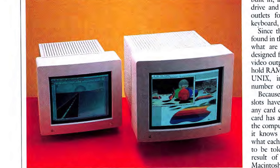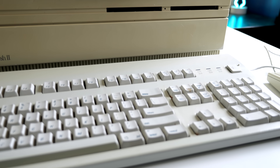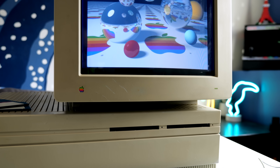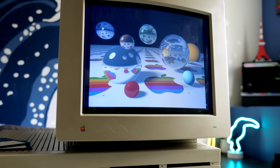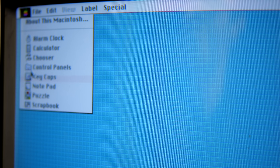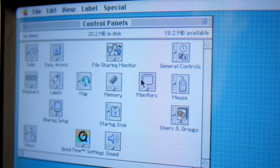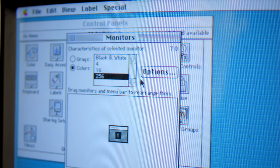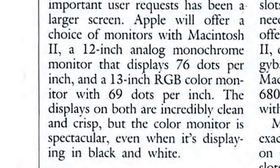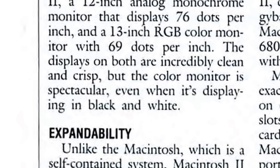A Mac 2 setup wouldn't be complete without a monitor, and Apple debuted two models alongside it. One was a grayscale 12-inch display, but the other had a 13-inch color screen, and that's what the majority of owners went with. It featured a resolution of 640x480, which was a nice improvement from the all-in-one Mac's 512x342. Reviewers raved about its sharpness and color rendition, which was likely thanks to its use of a Sony Trinitron CRT.